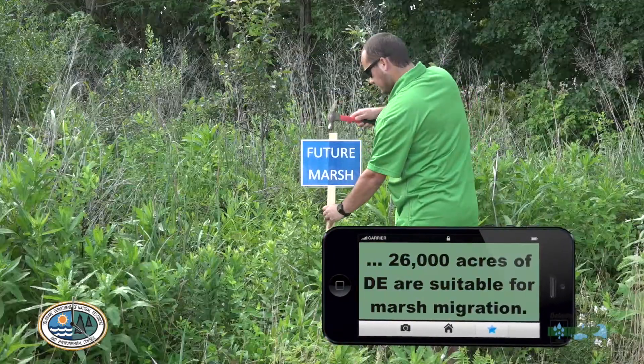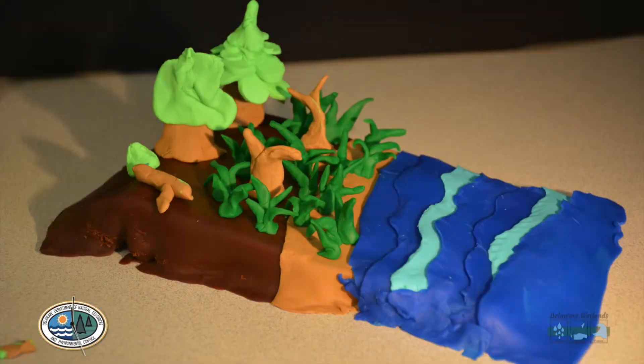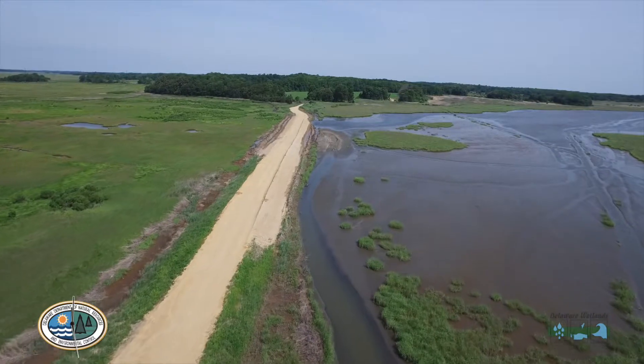Marsh migration is a natural process by which an area of land is allowed to slowly convert to a marsh as sea levels rise. Barriers such as roads, berms, and bulkheads can prevent this from happening though, so it's important that we make good decisions now so that wetlands can persist into the future.